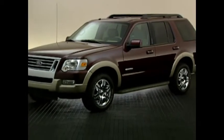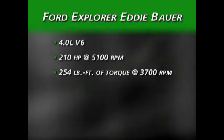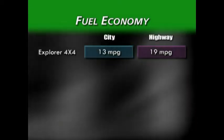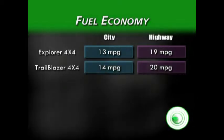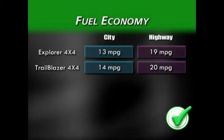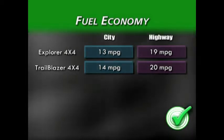In comparison, the standard engine for the Explorer is quite underpowered, coming in at 210 horsepower and 254 pound-feet of torque. When it comes to fuel economy in four-wheel drive trim, the Explorer comes in at 13 miles per gallon city and 19 highway. Trailblazer, with the 4.2-liter inline-six and 75 more horsepower, comes in at 1 mile per gallon better in both categories: 14 city and 20 highway.